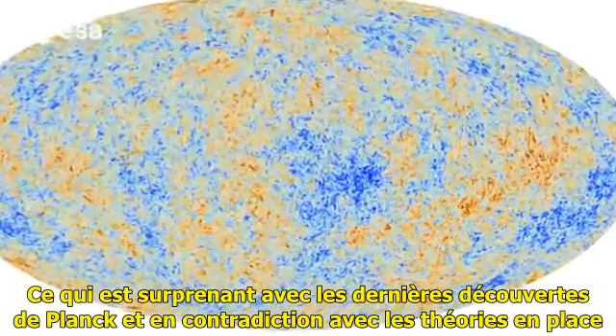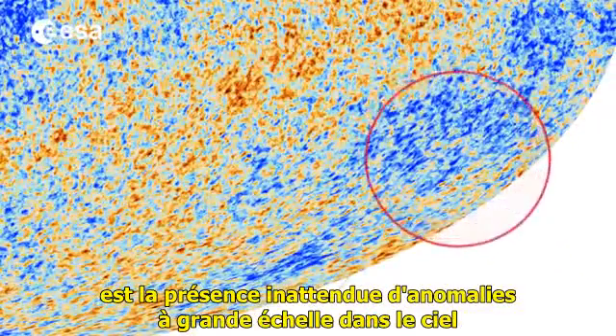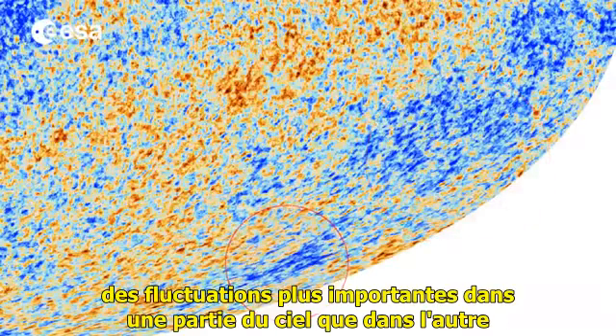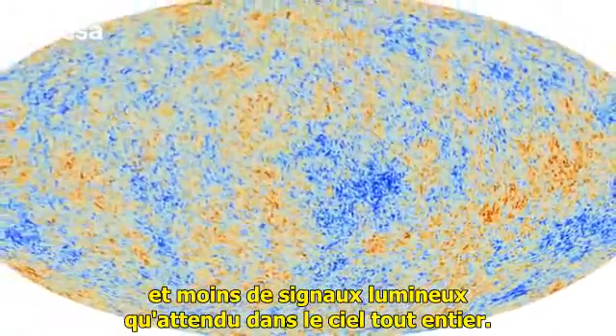What's surprising in Planck's latest findings, and is inconsistent with prevailing theories, is the presence of unexpected large-scale anomalies in the sky, including a large cold region, stronger fluctuations in one half of the sky than the other, and less light signal than expected across the entire sky.